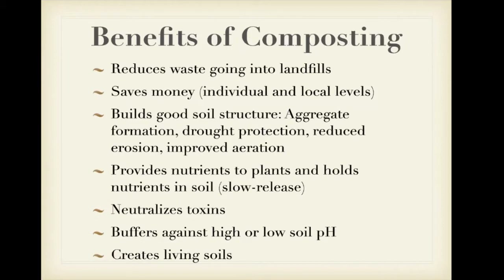Some of the benefits of composting: it reduces the amount of waste that goes into our landfills. It can save money for you and also for localities. Compost builds good soil structure, provides nutrients to plants and holds those nutrients in the soil. It neutralizes toxins, buffers against low or high pH, and helps create living soils.